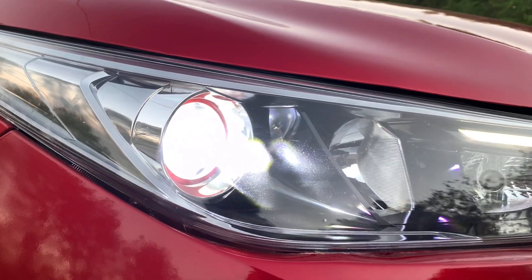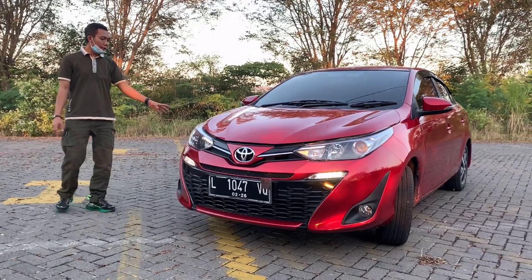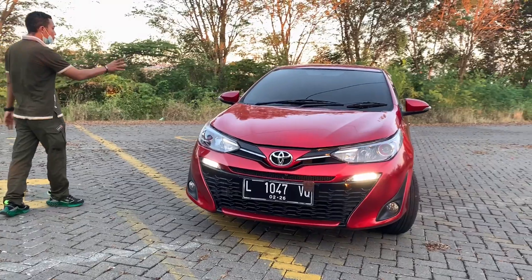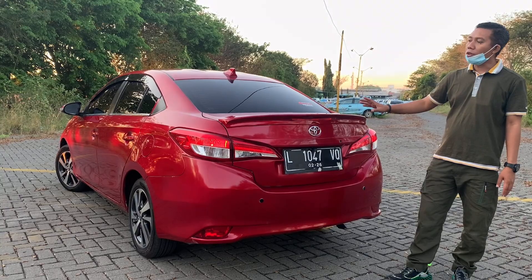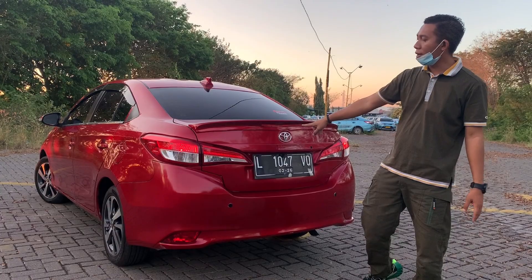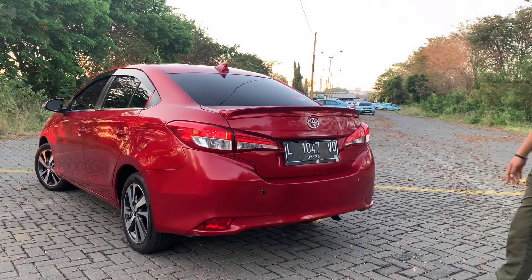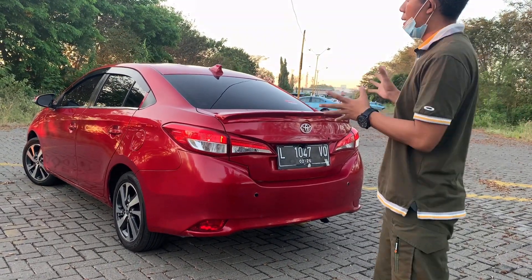Lampu juga begitu, logo ini juga punya Gen4, kap mesin, fender samping. Velg itu pakai Vios yang TRD tahun 2018. Spion sudah dari track. Daktilnya seperti ini — standar, sama dengan modifikasi pada umumnya. Daktil Gen3 juga suka saya pakai seperti ini. Lampunya ori bawaan Gen4. Di sini ada sensor parkir juga.